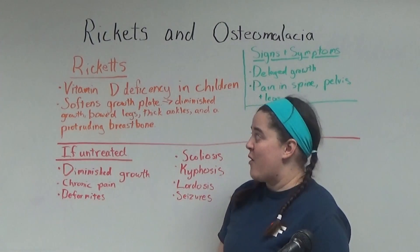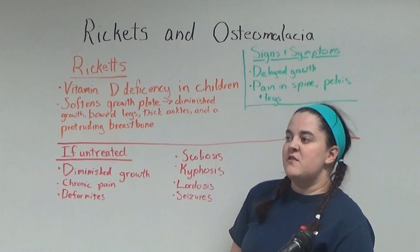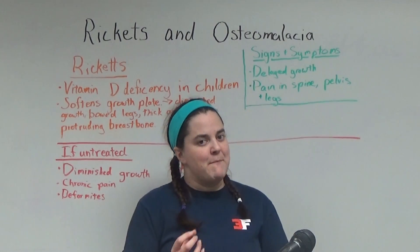First, we're going to talk about rickets, which is a vitamin D deficiency that occurs in children. Vitamin D is required for the body to be able to absorb calcium and phosphorus, both of which make bones strong.